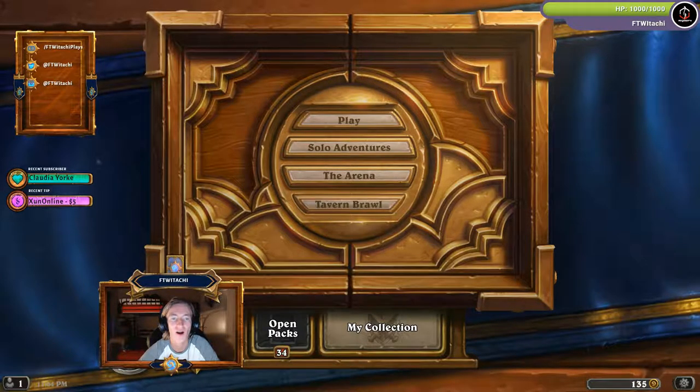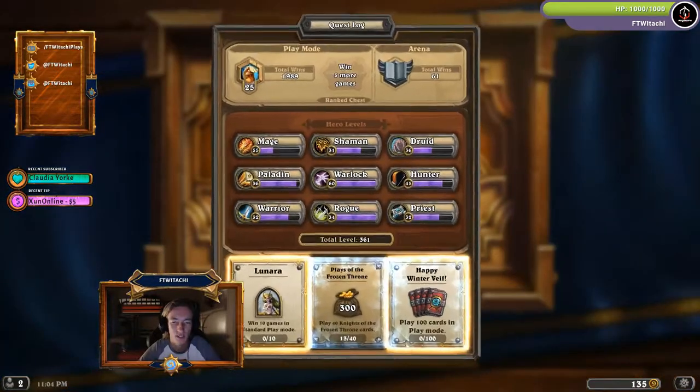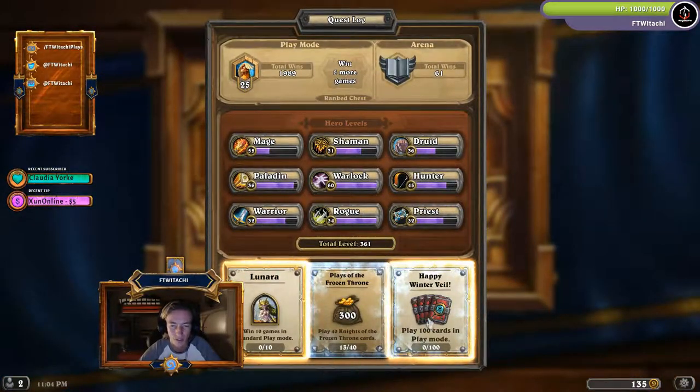Starting off with a quest: when you log in during this event — now until December 31st — through your quest log, you'll notice there is a Happy Winterveil quest. All you have to do in play mode is play 100 cards, and you will receive four total Boomsday Project card backs.